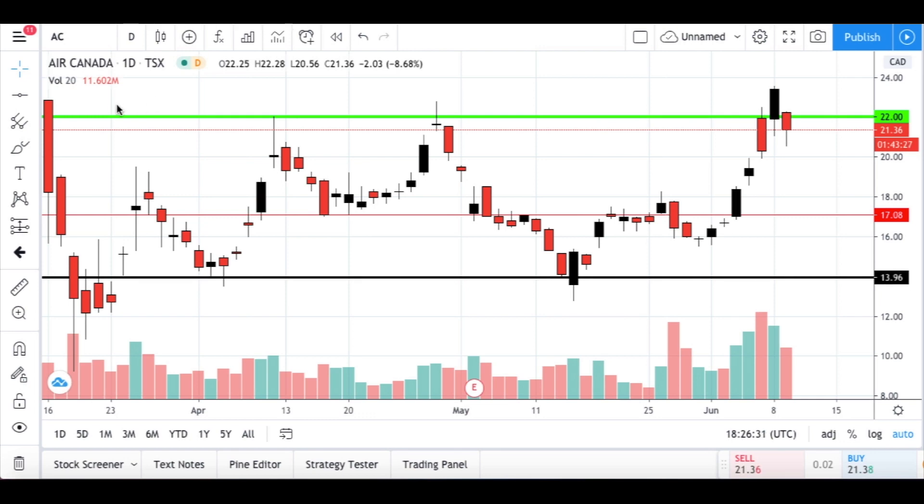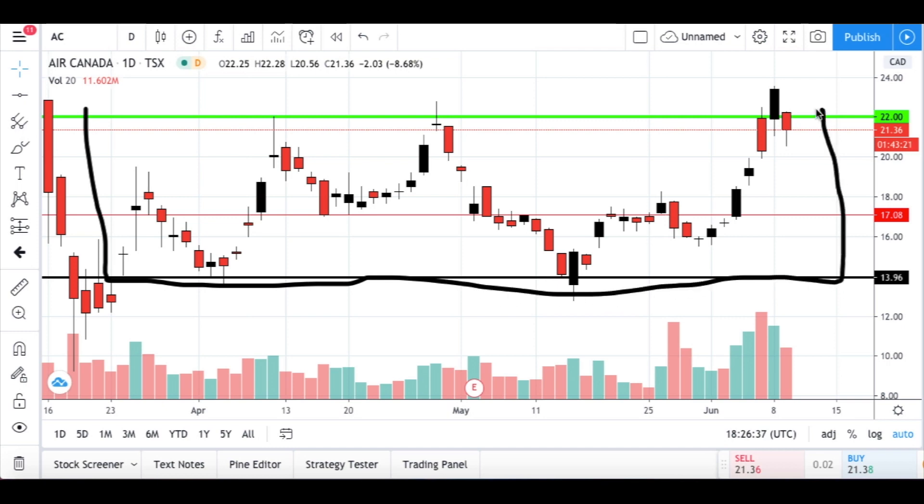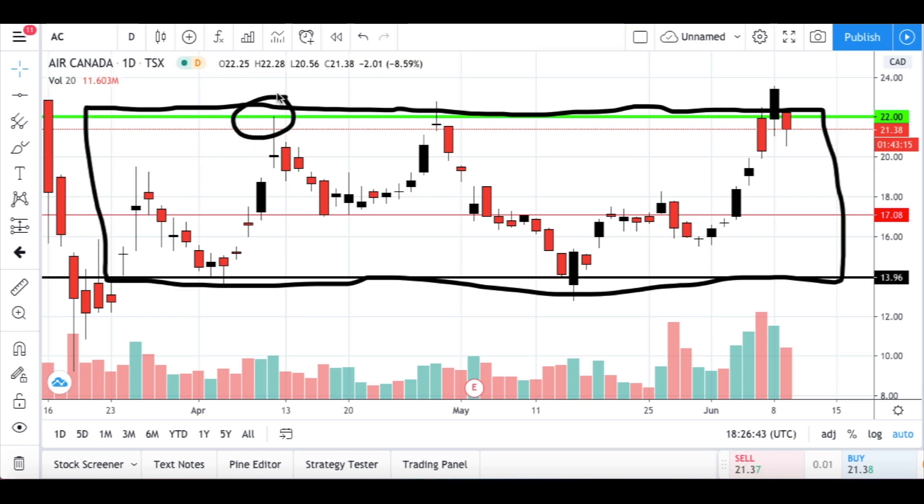The price itself was contained in this box here. It has been contained like this for quite a long time. We have one attempt to break through that box, a second attempt, and now we have a third attempt which was successful. The price closed above that line.